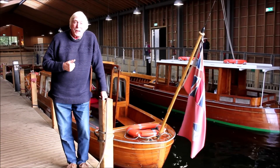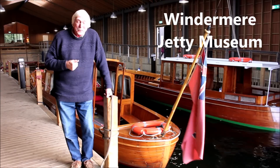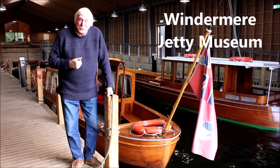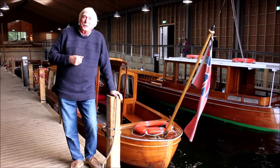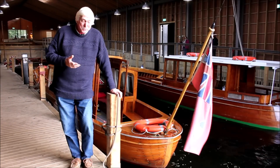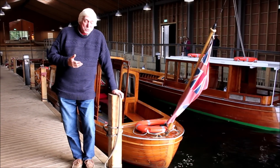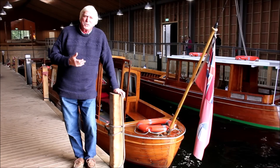I'm in the boat shed at the Windermere Jetty Museum in Cumbria in North West England. In a minute I'm going to be examining the engine on this beautiful little motor launch here — a spectacular piece of restoration. But this museum does more than just restore ancient vessels to pristine condition.